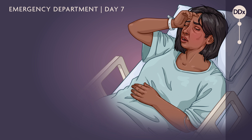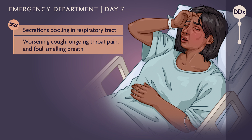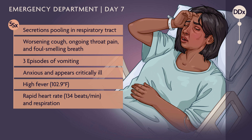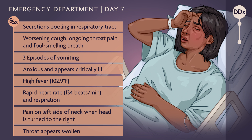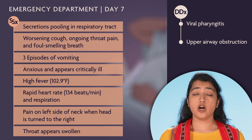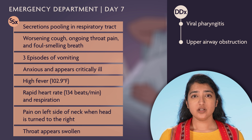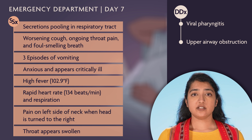Three days later, the patient is back in the ED. She can't clear the secretions pooling in her respiratory tract and has a worsening cough, ongoing throat pain, and foul-smelling breath. She also reports three episodes of vomiting, and she is anxious and appears critically ill. She has a fever, and her heart rate and respirations are rapid. She notes pain on the left side of her neck when she turns her head to the right. Her throat appears swollen. These symptoms are concerning for upper airway obstruction, a life-threatening emergency. Without urgent intervention, airway compromise could progress and she may need to be intubated or even require an emergency tracheostomy.